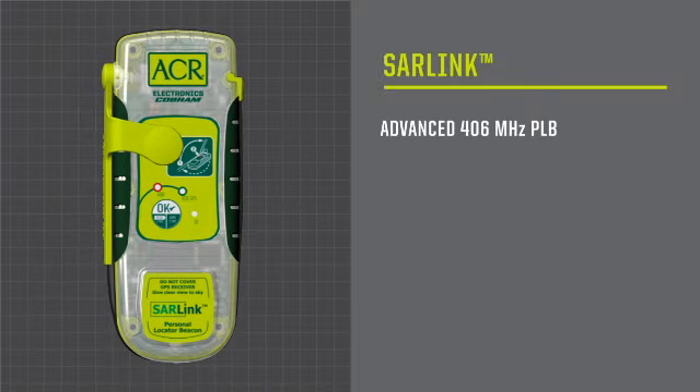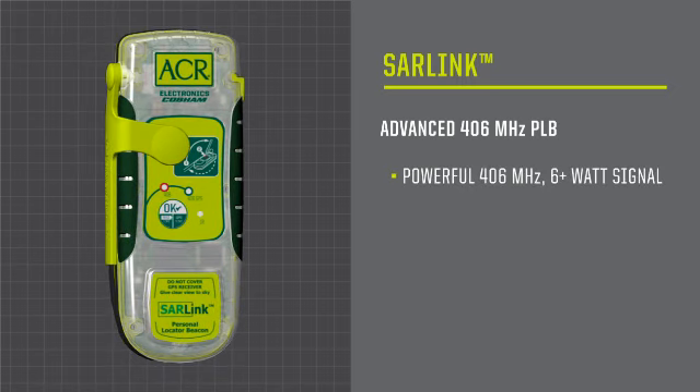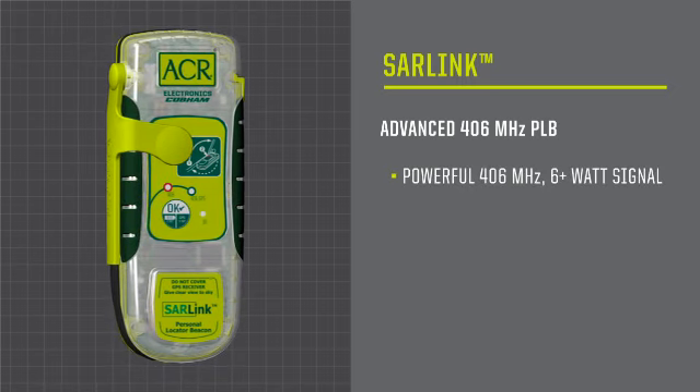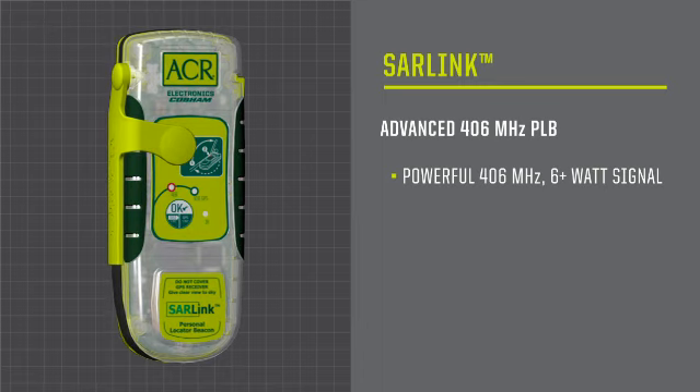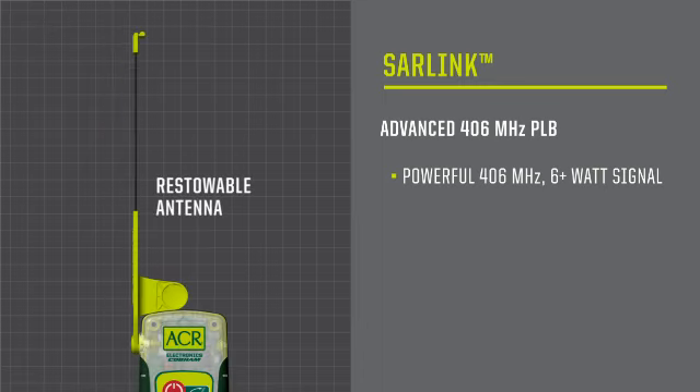The SAR-Link is an advanced PLB with three levels of built-in redundancy. The SAR-Link sends a 406 MHz distress signal that not only tells rescuers where you are, but who you are. The restowable, superior-grade stainless steel antenna is stronger and more reliable than single-use antennas, ensuring your distress call reaches the satellites.